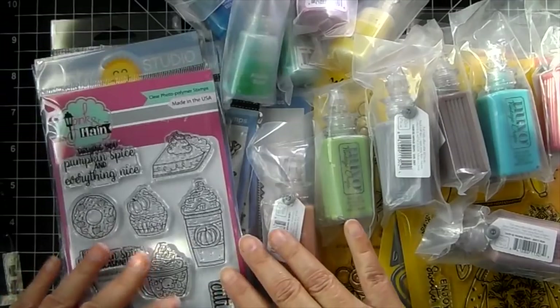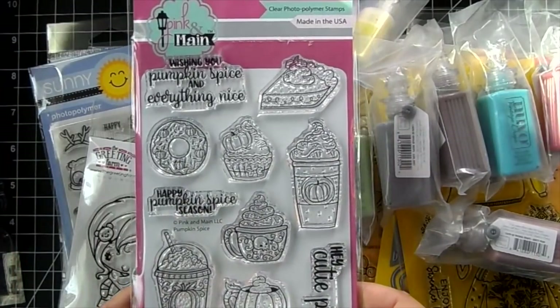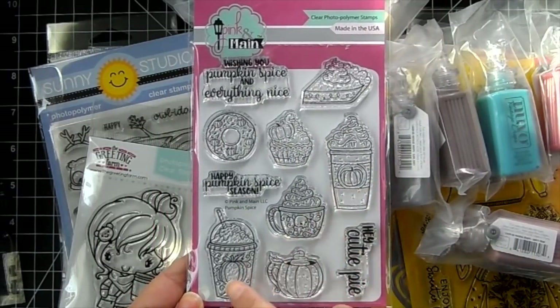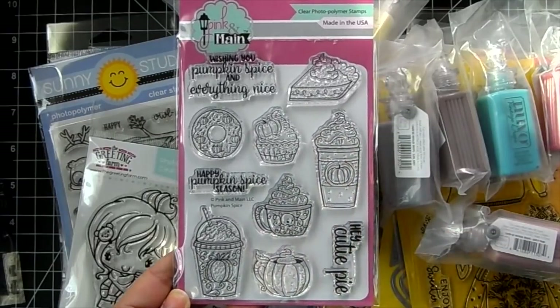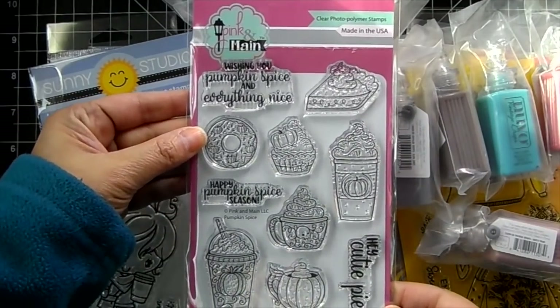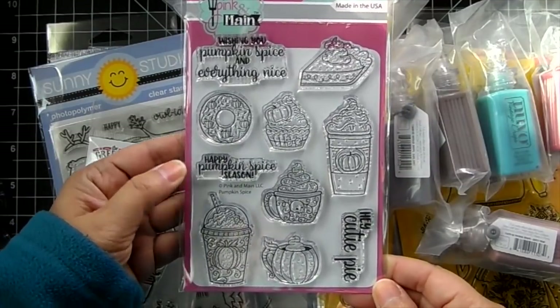For what I restocked, I brought in some more of the Pumpkin Spice stamp set from Pink and Main. I love this cute little stamp set — the images are so cute. Love the Pumpkin Spice images, the Pumpkin Pie, and there are even little pumpkins on the donut. Super fun and I love the sentiments.